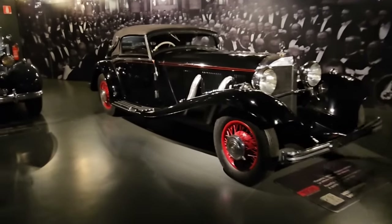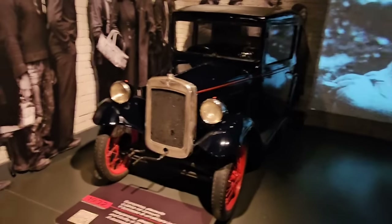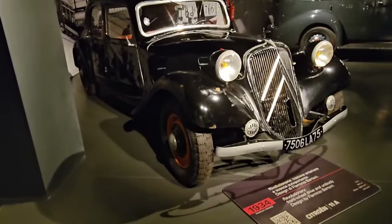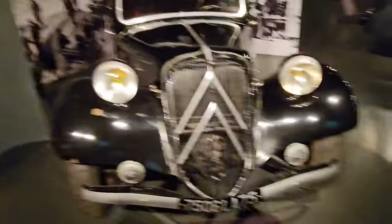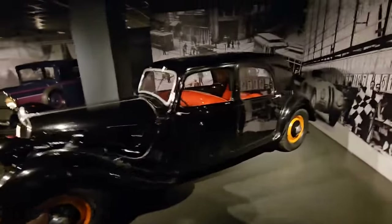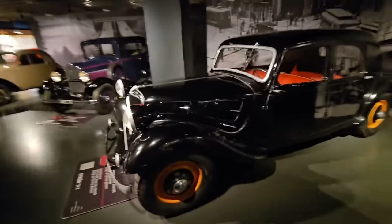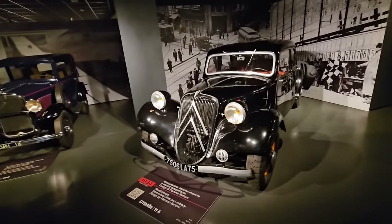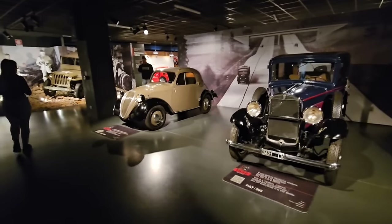Mercedes-Benz 540K - that's quite the car. A Buick Special, and a little bit of Longbridge has made it to Turin - an Austin Seven. Here we go, the old Citroën Traction Avant, launched in 1934, this is a pre-war one. Monocoque construction, front-wheel drive, and a body production system licensed from Budd in America to produce these super-strong monocoques. A little Fiat 508 next to a Topolino - little mouse.